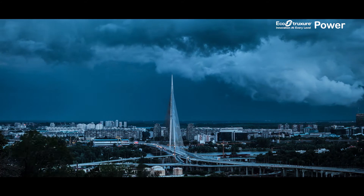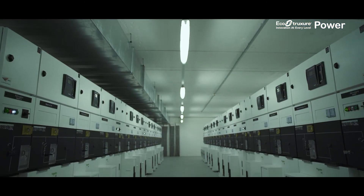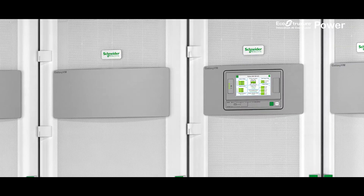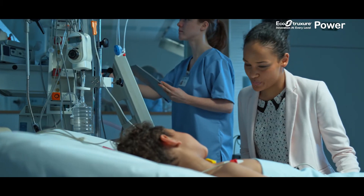A storm hits hard, causing power outages throughout the city and affecting the hospital's MV supply. The automated transfer switch immediately changes the supply source to the backup generators. During the switchover period to the generator, the UPS Galaxy VM provides immediate backup power, ensuring that there are no interruptions to ongoing surgeries and procedures.